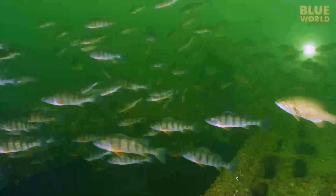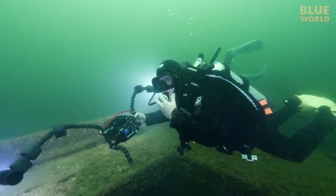Coming up, the bass are chasing the perch on a shipwreck in Lake Champlain. Join the Blue World team on a fascinating dive into history. Welcome to Jonathan Bird's Blue World.